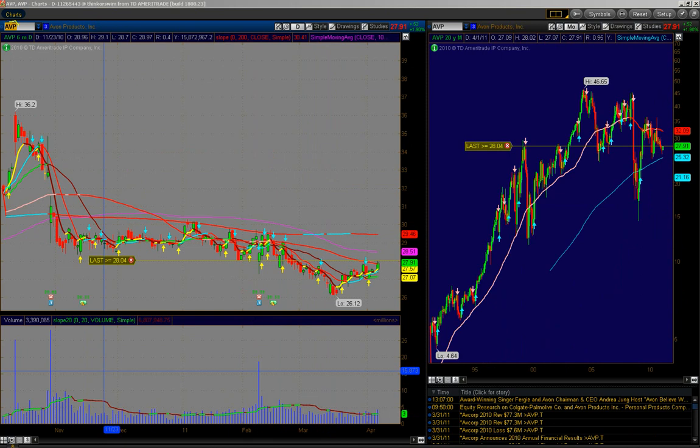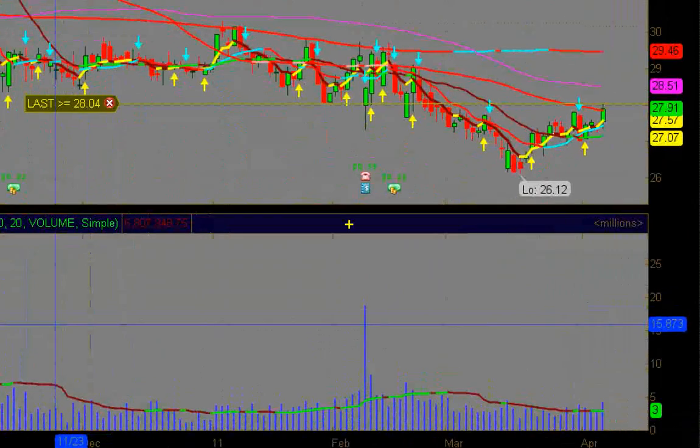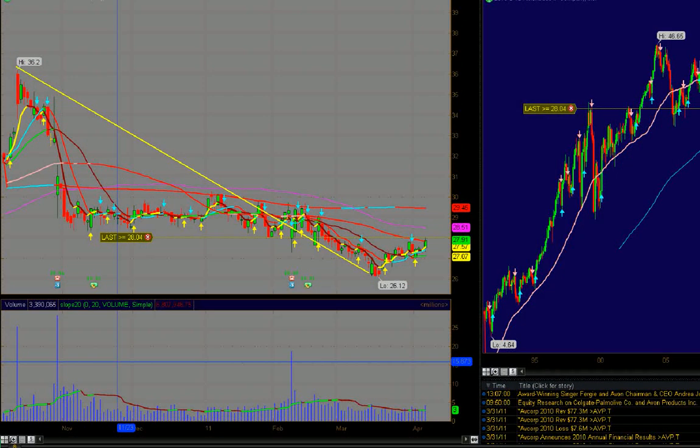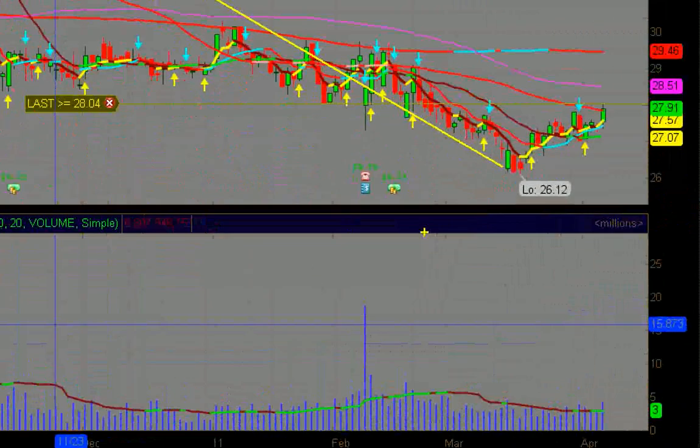Avon Products, symbol AVP. It trades about 3 million shares a day. It's gone from 36 all the way down to 26. They bought it right at that round number. Now we're coming up to the 50-day moving average, then we have the 100 and then the 200. If the momentum gets carried on, you'll see us just blast through these averages. So keep watching this — 6,000 calls, 3,000 puts today.